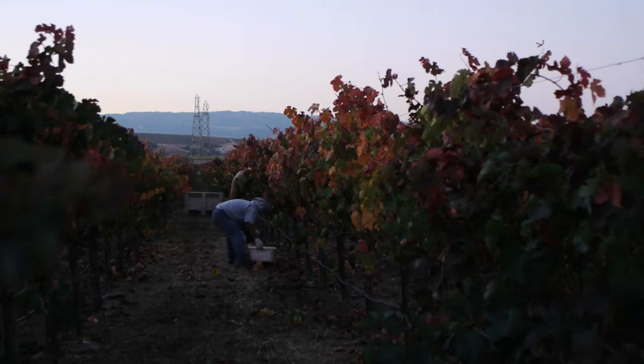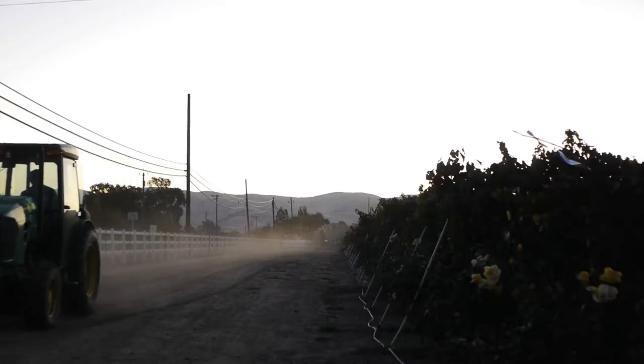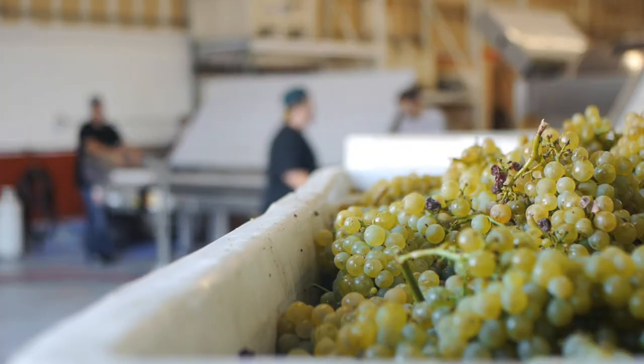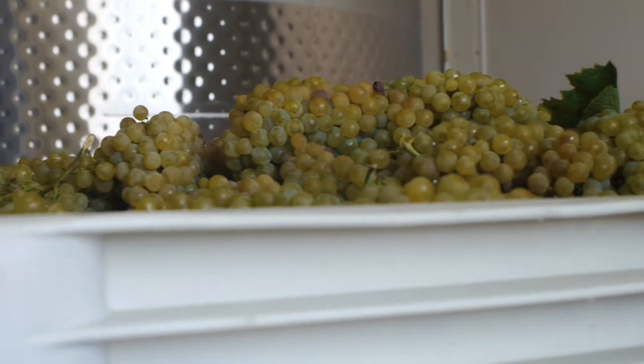The backbone to fine winemaking is honing in on vineyard sites and picking the grapes at the optimal ripeness. We picked our Fraser Howard Chardonnay in the early morning of September 9th. It was a beautiful Monday morning and we were able to get the fruit in the winery before it got too hot outside.